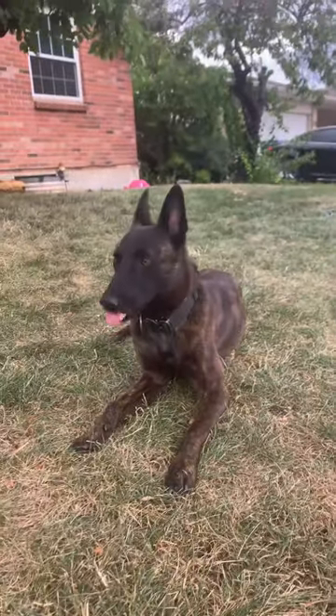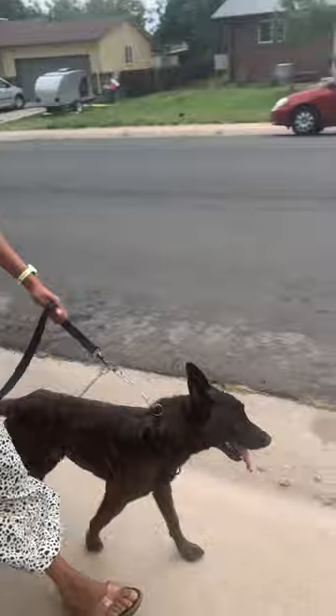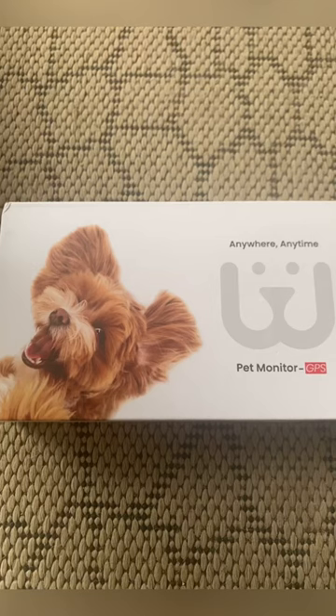What's up guys, this is Steve at Belgian Malinois Lovers. Do you like to travel and go places with your pet? And sometimes do you leave your pet in the car or in the RV? Because if you do, this device is a must-have.